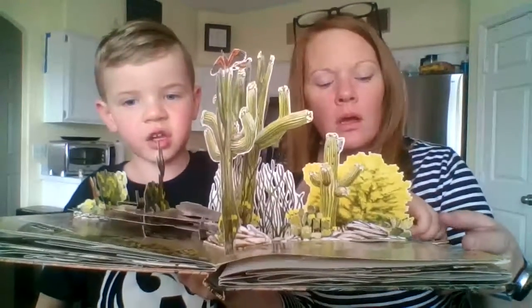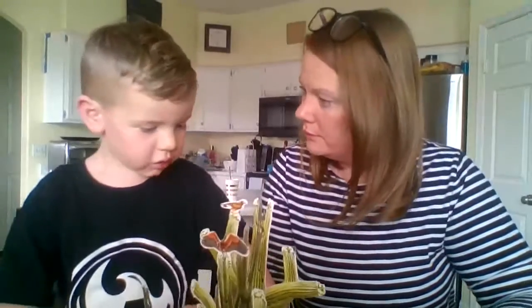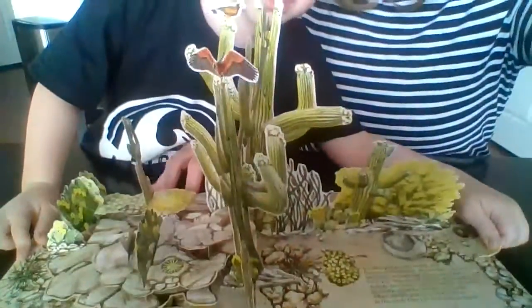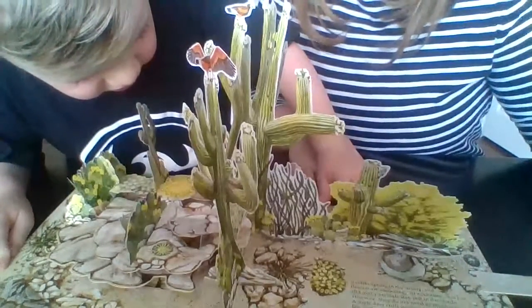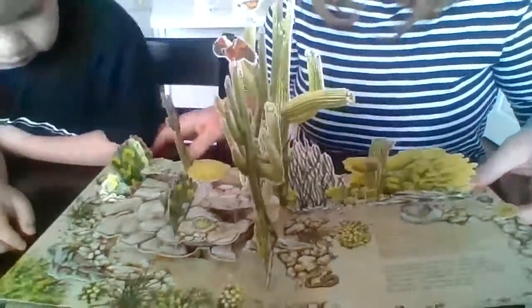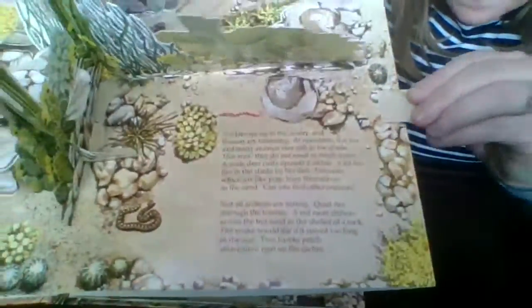There's a snake on the side. Let me turn it around — can you see the snake moving? Let me show it up close. It shows a snake.